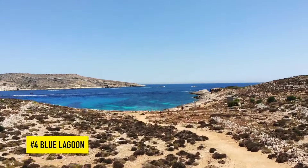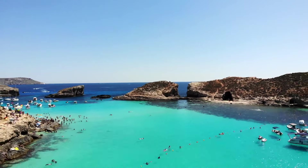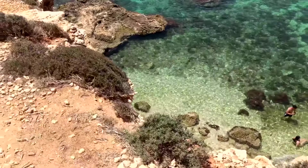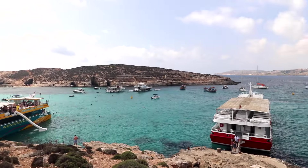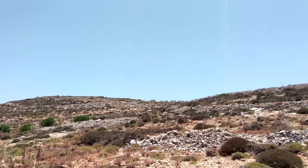Number 4 is Blue Lagoon. Located on the island of Comino, Blue Lagoon is one of Malta's not-so-hidden gems — a bucket list location known for its stunning crystal clear waters and jagged cliffs. The water is literally so clear it's like being in a swimming pool. The island of Comino is so fascinating itself, with literally only two inhabitants across the whole island.